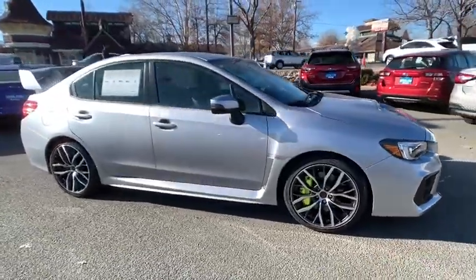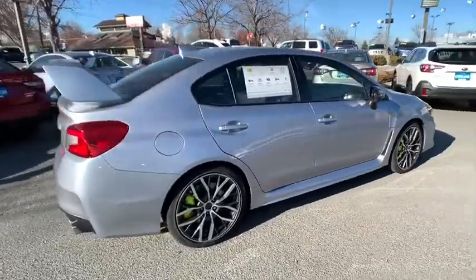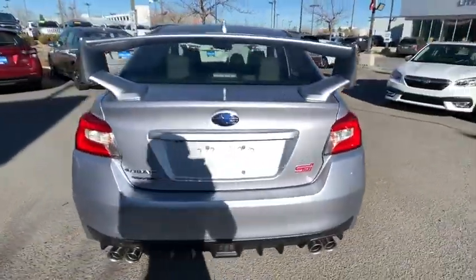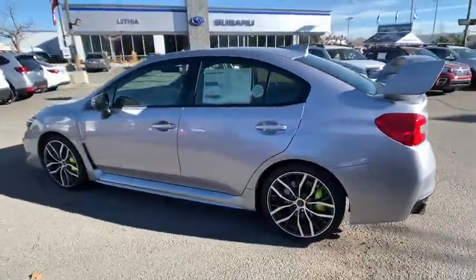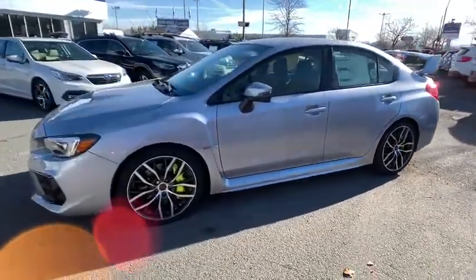We are pleased to show you the 2020 Subaru WRX. The Subaru WRX is built with performance in mind. Not only does it provide corner-hugging ability and power galore, but it also provides fantastic fuel efficiency. Plus, you get the dependability that we've come to expect from a Subaru.